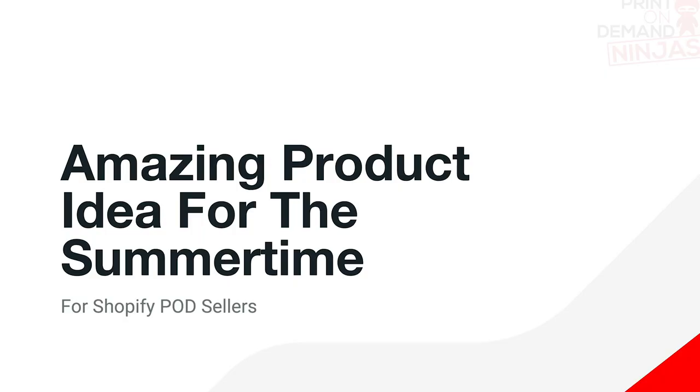Hey Joe, it's folks here. If you are looking for an amazing print-on-demand product to sell this summer, I have one for you in this video today.